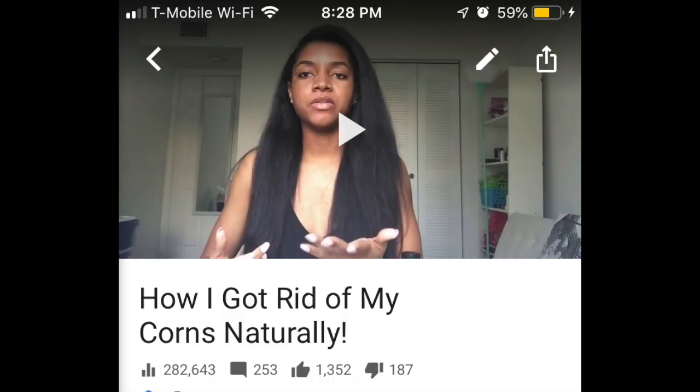Hey guys, welcome back to my channel. So if you have been following me for a while, you know that I posted a video a couple of years ago about how to get rid of corns naturally. That video had so many views — over 200,000 views — and so many people tried it and it worked for them. So this video is how to get rid of calluses naturally.